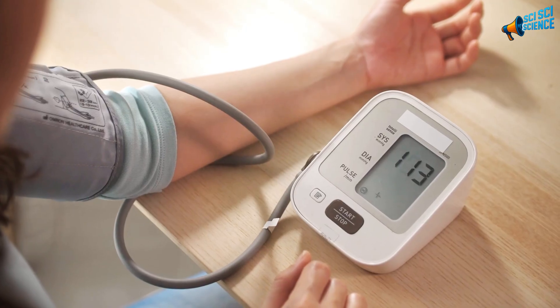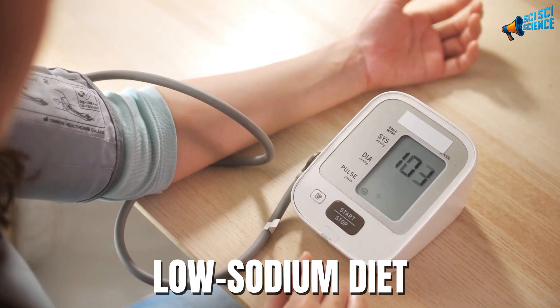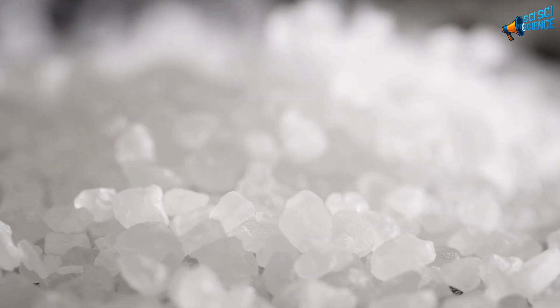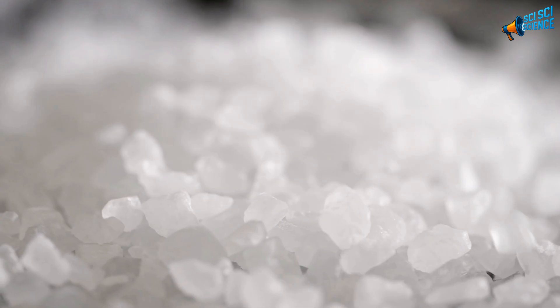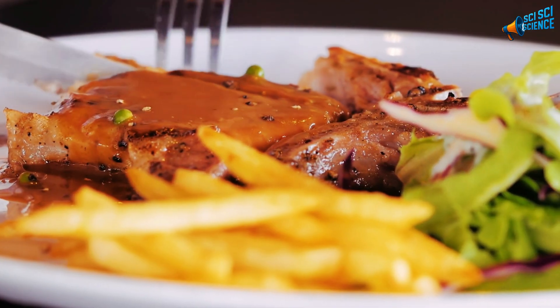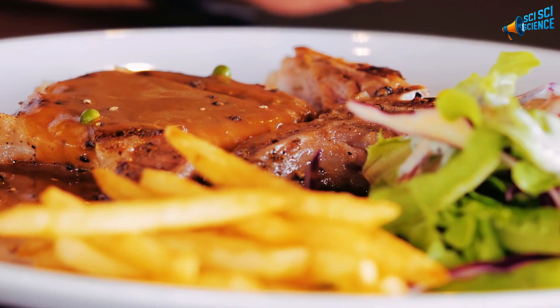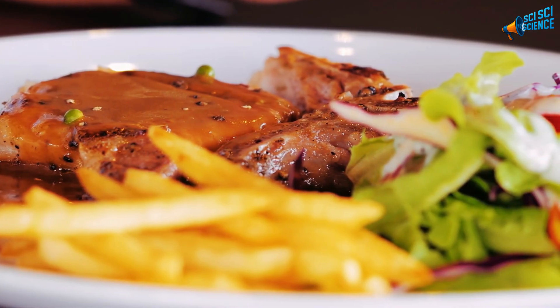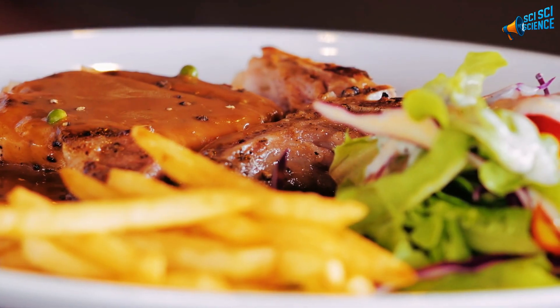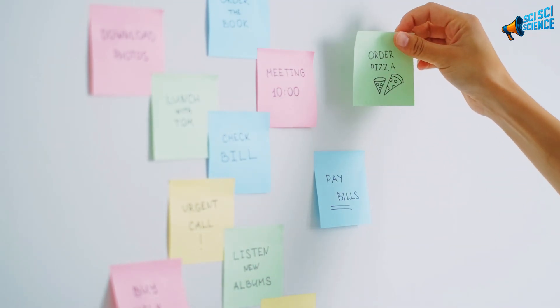Now, before you go adding it to everything, let's talk about when not to use baking soda. If you have high blood pressure, heart issues, or are on a low-sodium diet, talk to your doctor first. A half teaspoon already contains about 600 milligrams of sodium — that's significant. You should also avoid taking it right after a big meal, because the rapid chemical reaction between baking soda and stomach acid can cause bloating or discomfort. And it's not for daily long-term use. Think of it like a helper, not a habit.